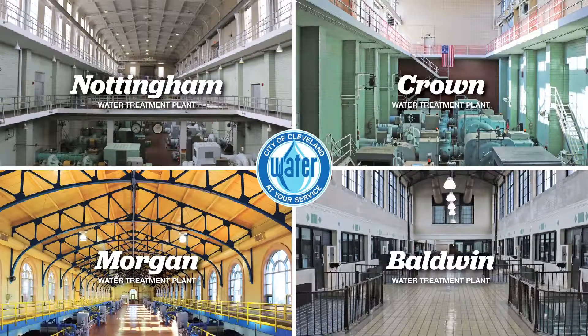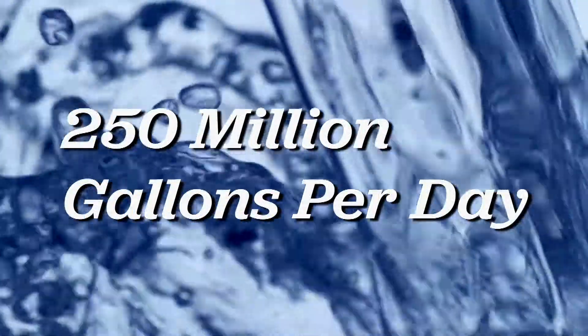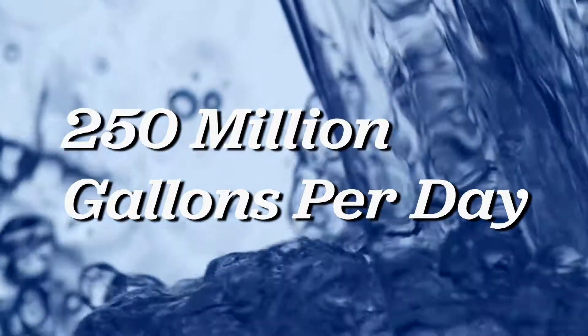That is where Cleveland Water comes in. Water is made clean and safe to drink in one of our four water treatment plants. Combined, the four plants produce an average of 250 million gallons per day.